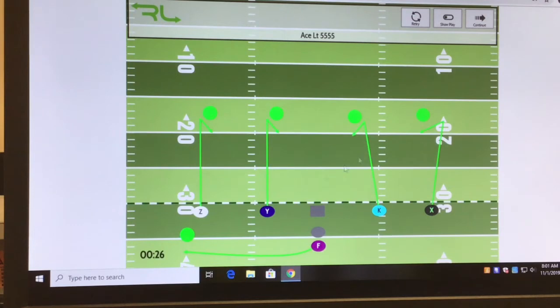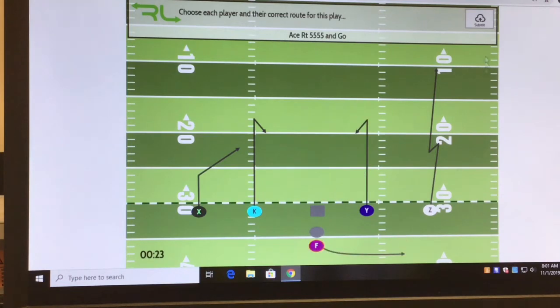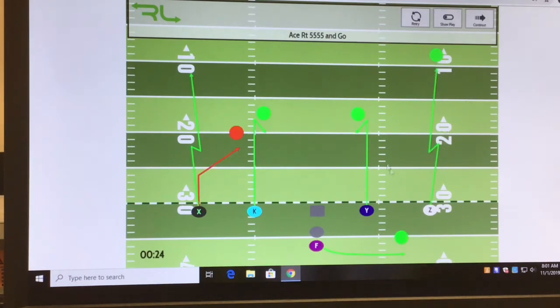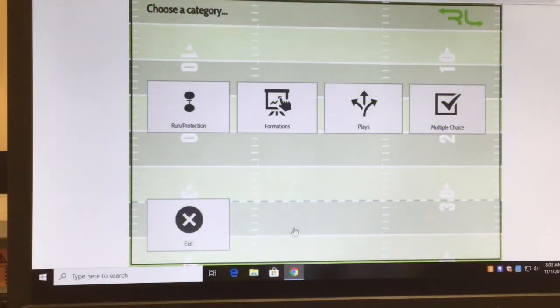It lets me know which players still have routes to complete. Next: Ace Right 55. Let me do this one wrong on purpose. If I use the right color scheme they turn green; if I make a mistake they stay red. The F-back swings to the right because it's Ace Right. It shows me every route is correct except the one I chose — the red route — and it should have been the green route.